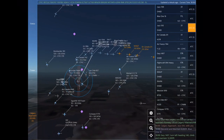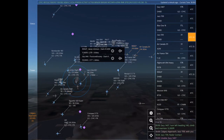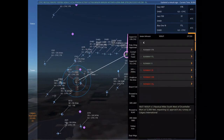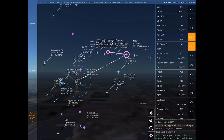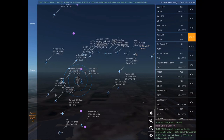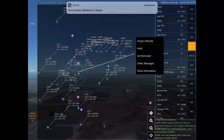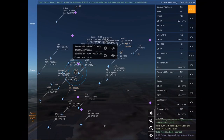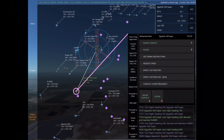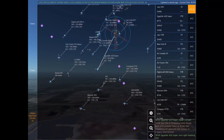Calgary approach, Flight craft 094 Heavy with you. EZA 1407 is 8 nautical miles northwest of Bissaka at 10,500 feet, requesting visual approach Runway 17 left at Calgary International. Contacting Calgary Tower on 118.7. NASA 454 Super. Calgary approach, Air Canada 211 with you. EZA 1407, expect vectors for the ILS approach Runway 17 right at Calgary International. Calgary approach, Jazz 709 with you. Unable. EZA 1407.